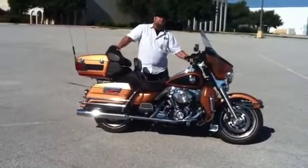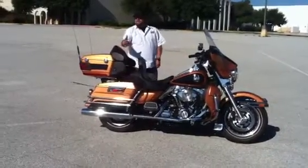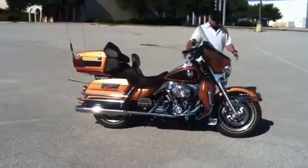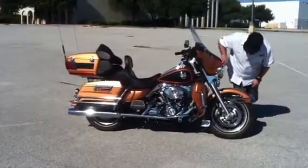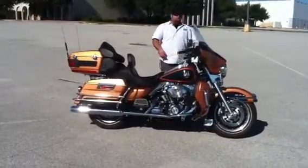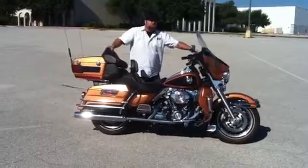Guys, I've got this bike priced right — $17,995, financing is available. I've looked the bike over, I've taken it for a ride. There's not hardly a scrape, a scratch, a rock chip, nothing on this bike. It's been very well taken care of. You can reach me at 817-929-2563.